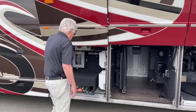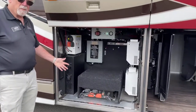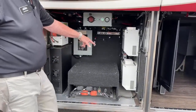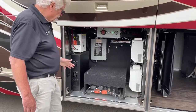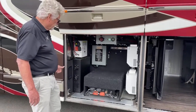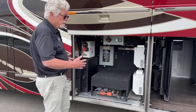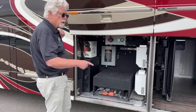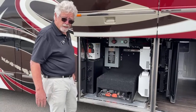Bay number three is your Volta Lithium Ion energy pack. This replaces your house batteries. You've got two 3,500-watt inverters. It's automotive-grade lithium ion. It's proved to be a nice feature, especially when you're going down the road — you can run your front air and your rear air without having to turn your generator on. On a hot day, that's pretty neat.